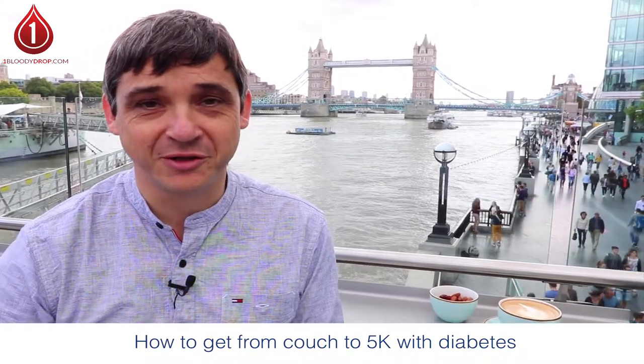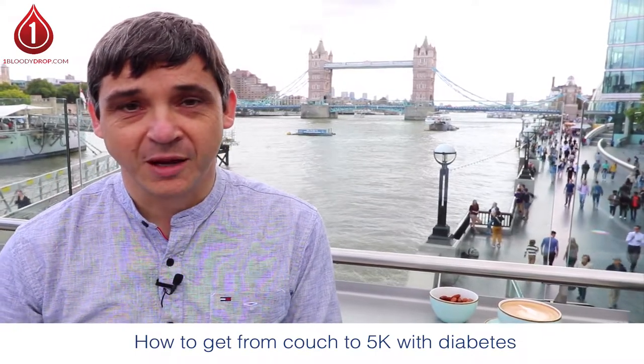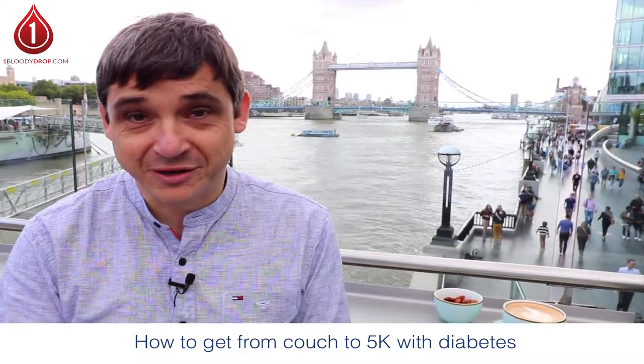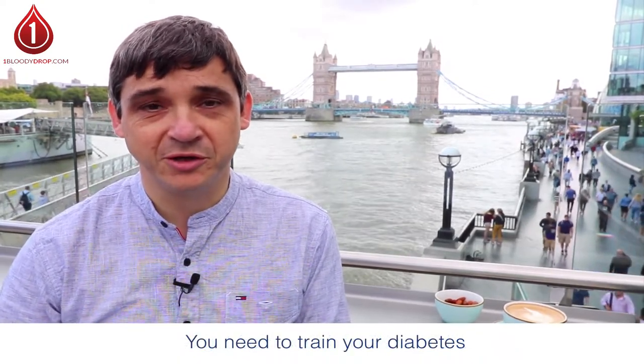Essentially you have to follow the same program that everybody else has to follow, but there are a few extra steps. I'm not going to go into the details of how you actually go out and run — there's plenty of good material out there — but the essential part is you have to do everything that everybody else does, and you also have to train your diabetes.